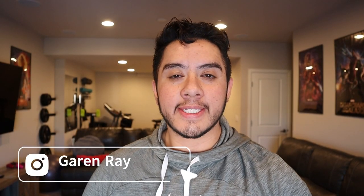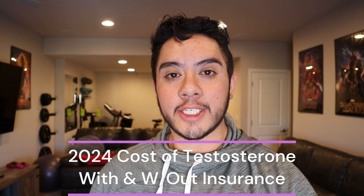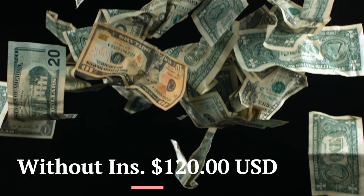Welcome back everyone, this is Garen. Today we're going to talk about how much is the cost of testosterone with and without insurance. Let's drive right in and talk about the cost without insurance. The one in particular we're going to go over is a 200 milligram. Without insurance that would cost about $120.